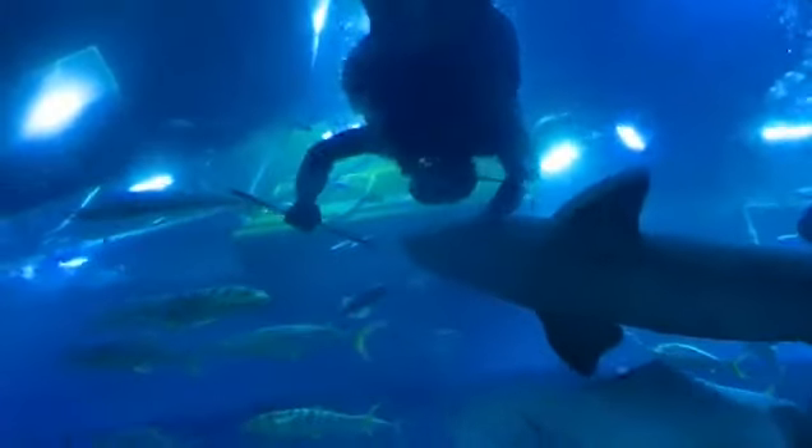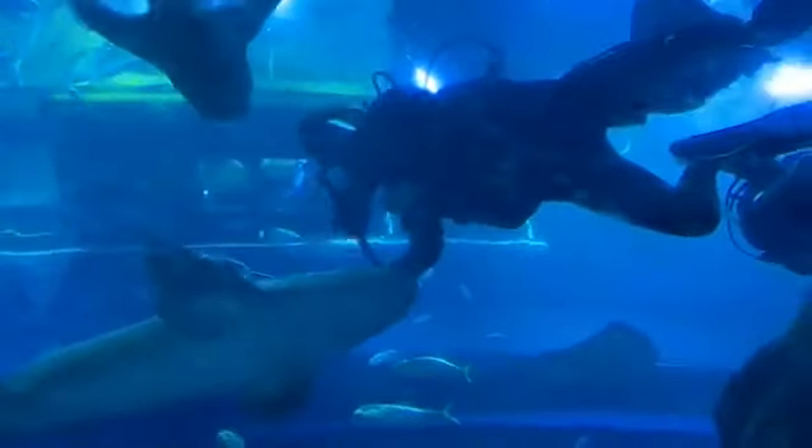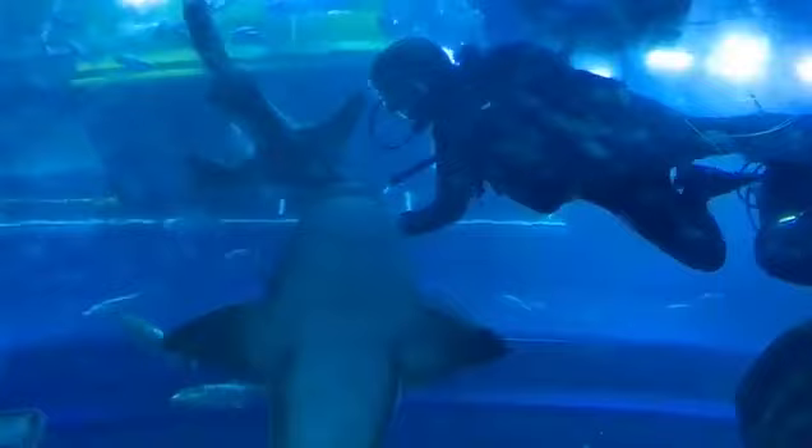In this aquarium there are batfish, blacktip shark, coral cat shark, clownfish, giant catfish, giant spider crab, grey reef sharks, unicorn fish, and many more fish species.